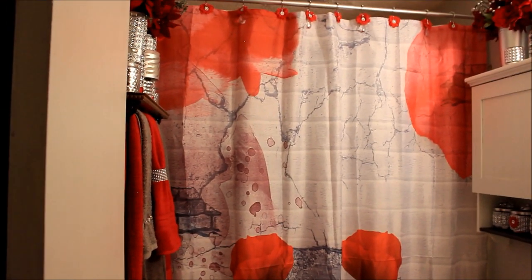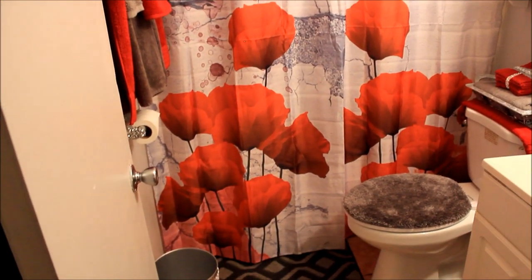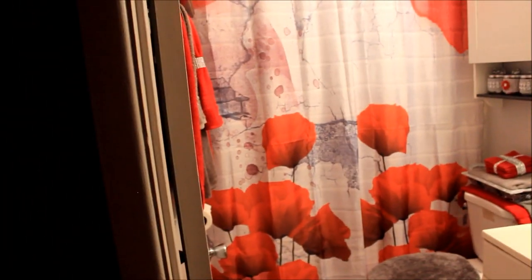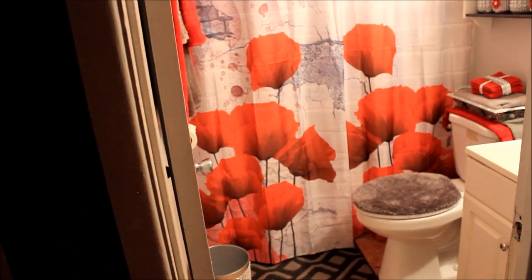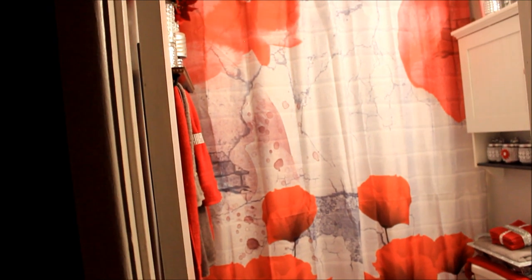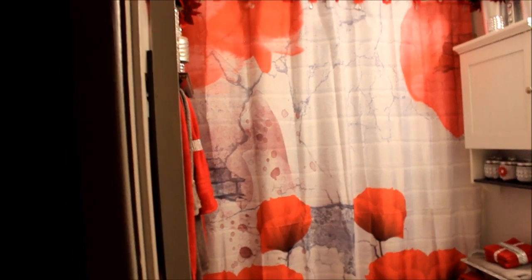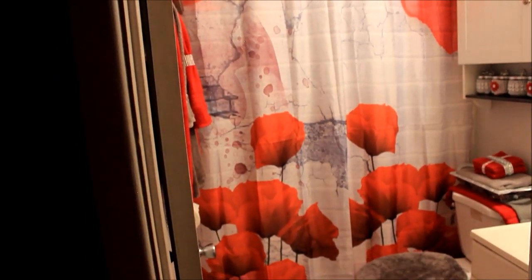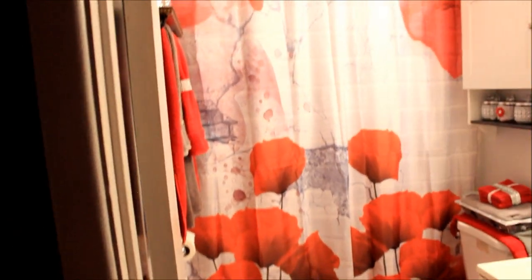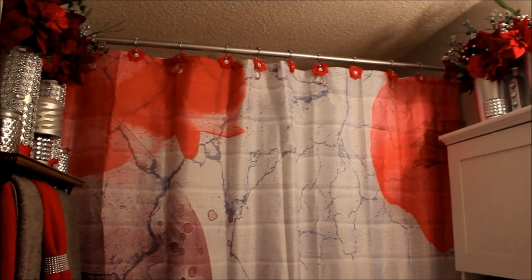This is the shower curtain that I got. It looks like that at the top, and all the way to the bottom it looks like this. If I could back up any more to show you the whole shower curtain I could, but I can't. I got the shower curtain off Amazon — I will leave a link in the description box if you want to purchase it. I think it was $14 — I'll leave the link below.